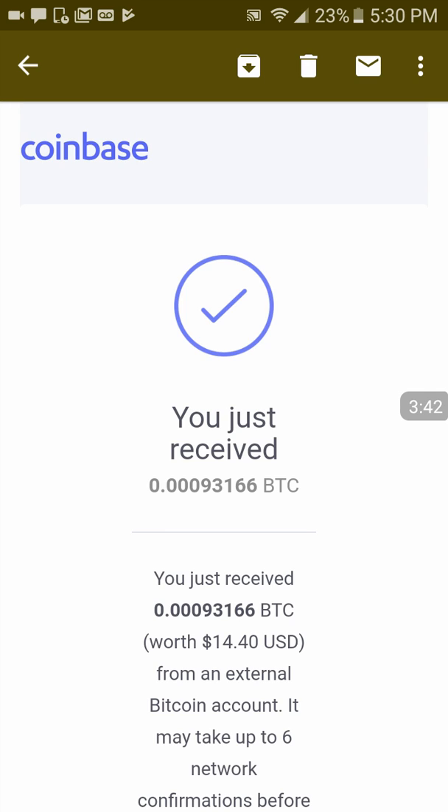When you download it to your computer, it will run a benchmark test and tell you how much your computer can earn. Run the software on more than one computer to increase your earnings. You can also share it with other people and get 10% of their earnings from use of the software.